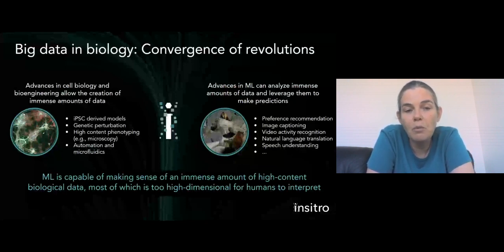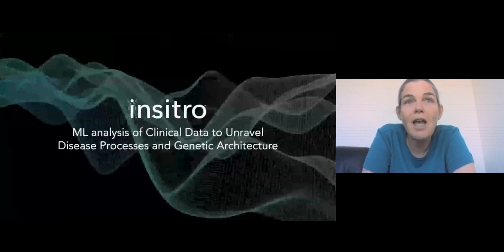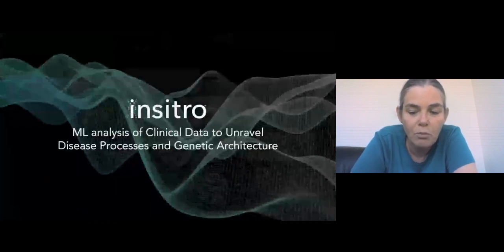This allows us to create models of disease that are genetically driven and in the right disease-relevant cell type. We also have the ability to perturb those cells using genome editing technologies like CRISPR to understand what effect a particular genetic intervention has on the state of the cell. We can measure cell state using phenotyping techniques including microscopy and single cell RNA sequencing, and do this all at scale using automation and microfluidics. Together, this creates a perfect storm of data production — massive disease-relevant datasets that machine learning, developed over the last eight to ten years, can now interpret.